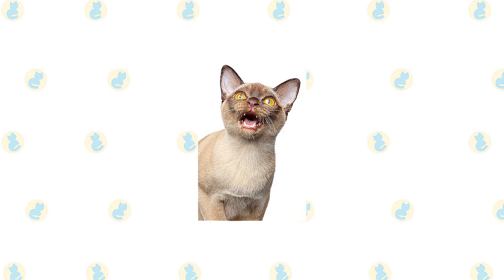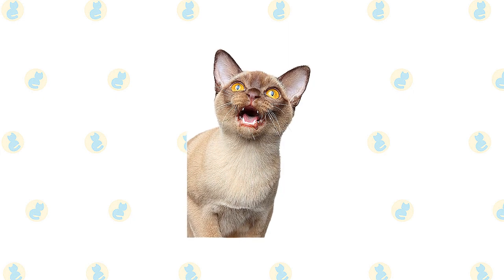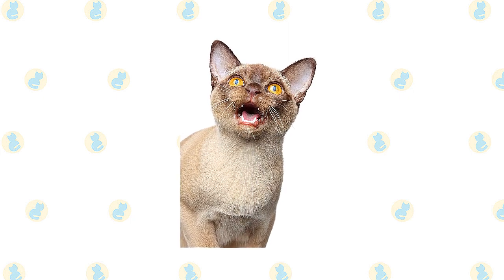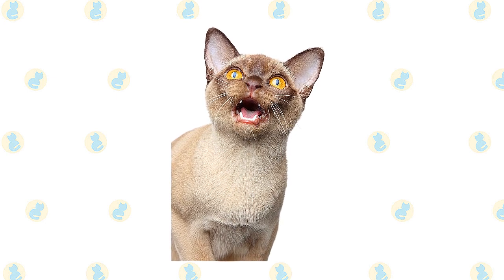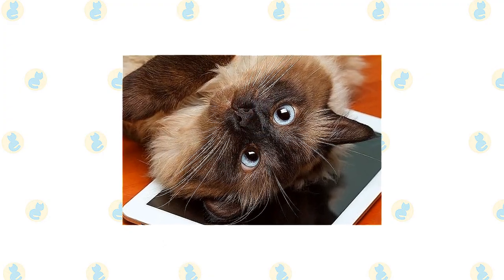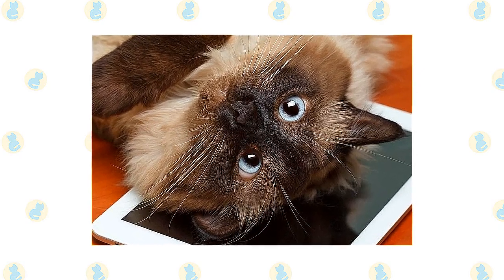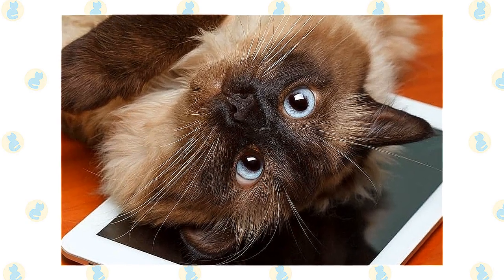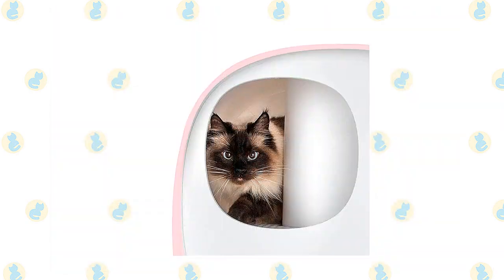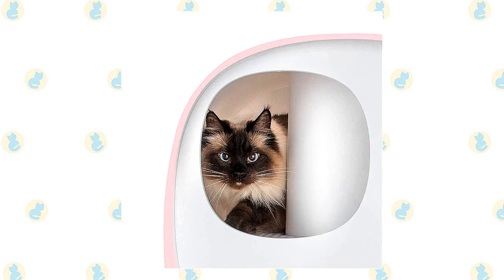Brush the teeth to prevent periodontal disease. Daily dental hygiene is best, but weekly brushing is better than nothing. Wipe the corners of the eyes with a soft, damp cloth to remove any discharge. Use a separate area of the cloth for each eye so you don't run the risk of spreading any infection. Check the ears weekly. If they look dirty, wipe them out with a cotton ball or soft damp cloth moistened with a 50-50 mixture of cider vinegar and warm water. Avoid using cotton swabs, which can damage the interior of the ear. Keep the litter box spotlessly clean. Like all cats, they are very particular about bathroom hygiene.